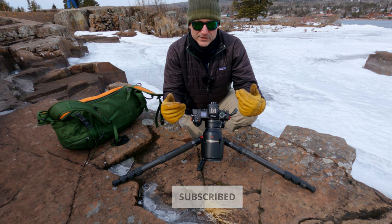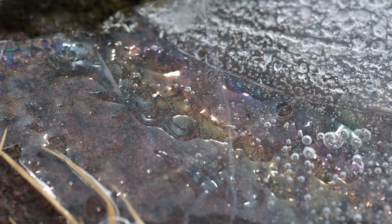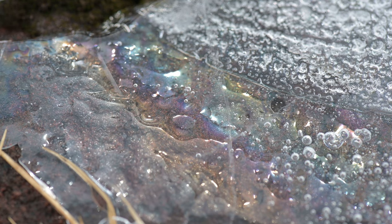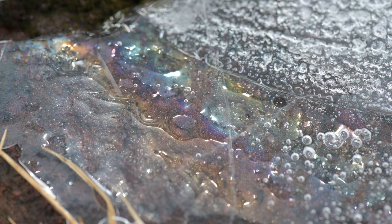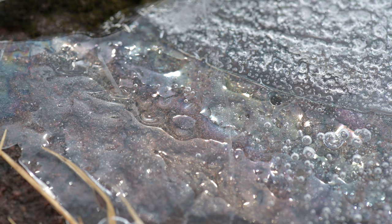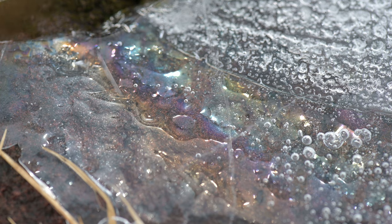You'll know it's ice birefringence if you rotate that polarizer. As you rotate the polarizer on the front of the camera, you're going to notice that the colors in the ice change — green will rotate to purple or magenta, and all the different colors of the rainbow will change as you rotate that polarizer.